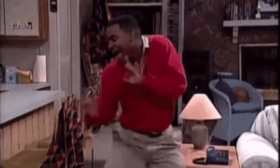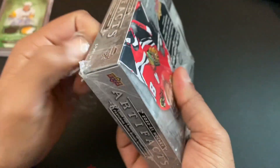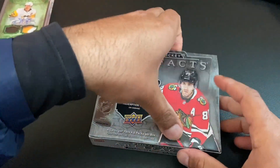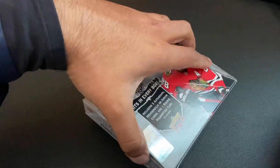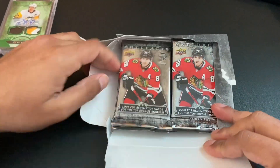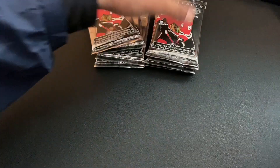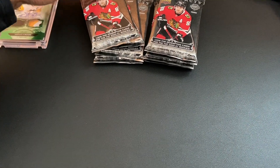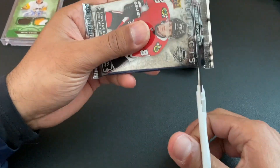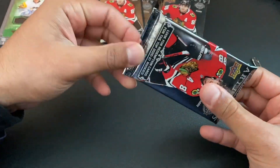Let's do it, let's get this going — 220 bucks. I debated on getting the SP; I see everybody opening that, and even that product seems kind of interesting, but not really a fan of it right now. All right, pack number one.